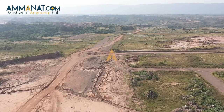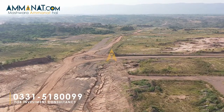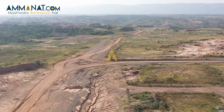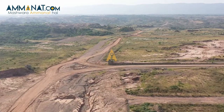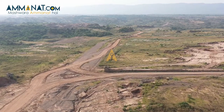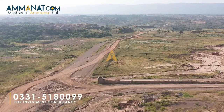Now before informing you about the price plan, mein eek chiz mention karna chahta hoon. Capital Smart City management ki taraf se eek limited time offer di gai hai, jiske according anyone can book a plot in Overseas Prime Block without overseas documents till 3rd October. 3rd October ke baad rates bhi change ho jayenge aur yeh offer bhi valid nahi rahegi. Uske baad sirf wohi clients jin ke paas overseas proof aur overseas documents hain, wohi booking kar sakenge.